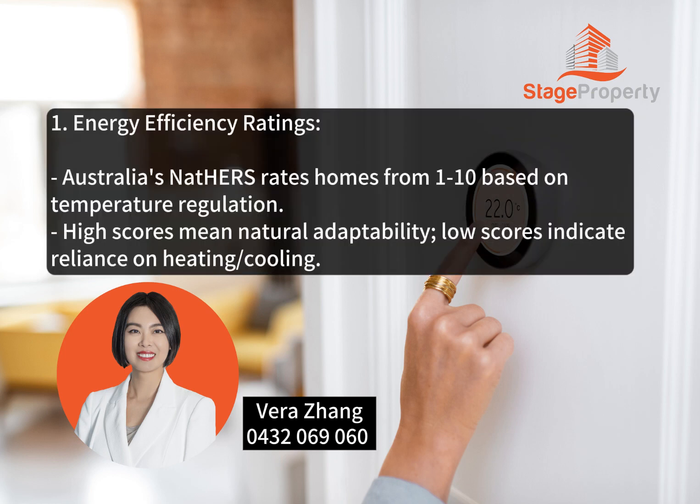Energy Efficiency Ratings: Australia's NatHERS rates homes based on temperature regulation. High scores mean natural adaptability, while low scores indicate reliance on heating and cooling.